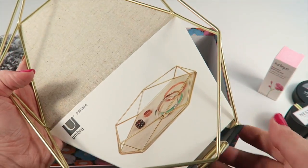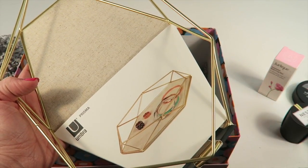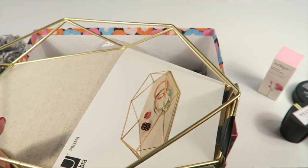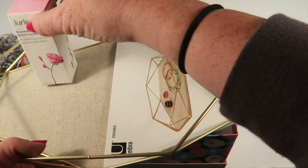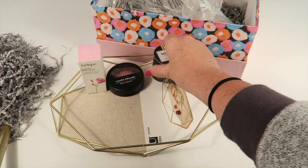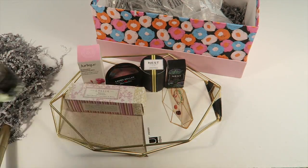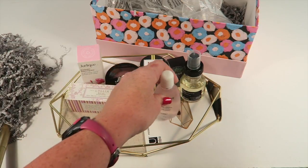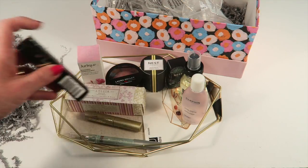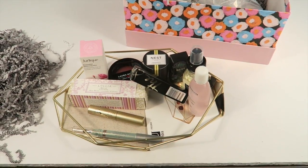Then there's this awesome tray from Umbra — the Prisma Tray. It's a very modern look, not generally my style, but for a bathroom I like it. You can put all your little goodies from the box on it, or whatever beauty products you want to store. I'm not sure of the retail value, but I think this box has a pretty big value, and for $64 it's totally worth it.